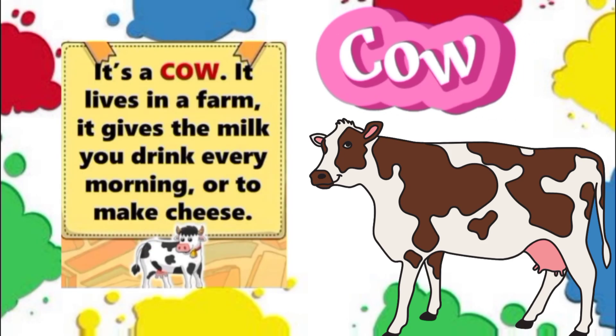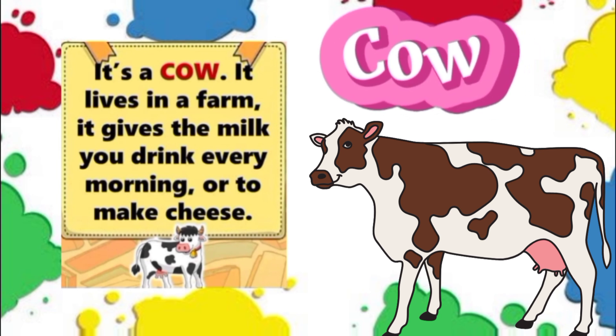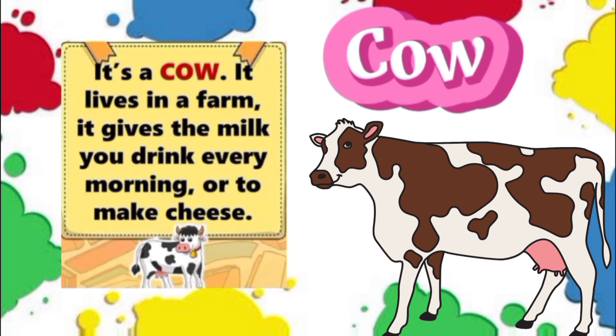Cow. It's a cow. It lives in a farm. It gives the milk you drink every morning or to make cheese.